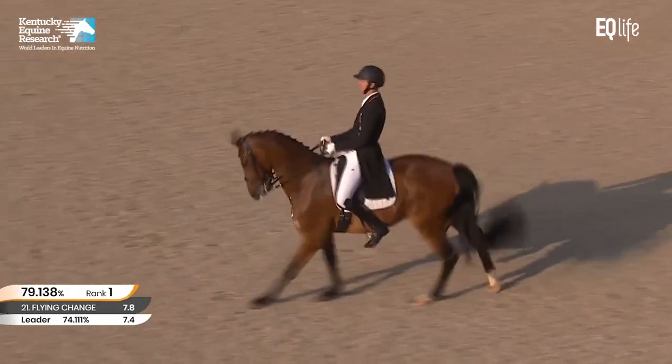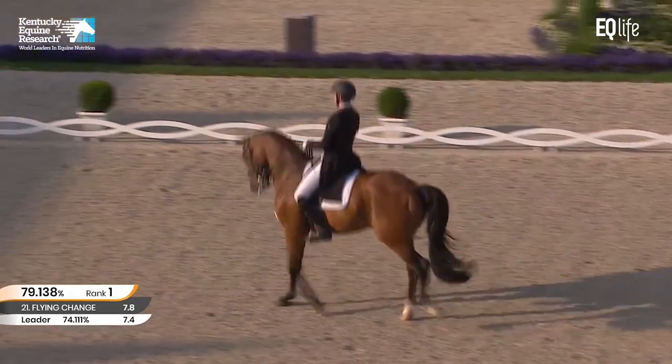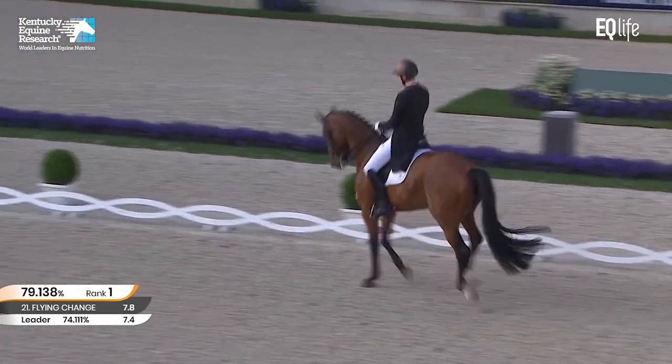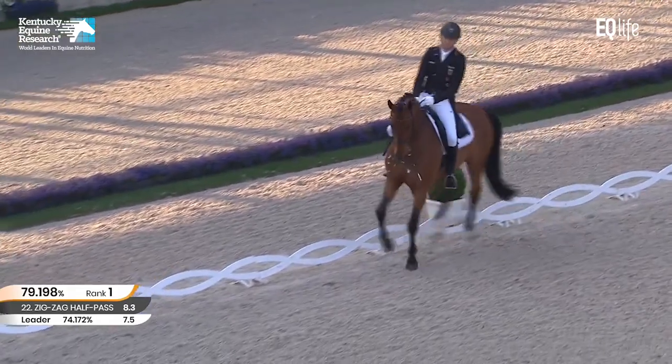Now the ones — 15 of them. Perhaps a little bit tight in the neck, a little tiny bit behind the vertical. And again he gets a little keen towards the end, but still a clean, clean line of 15 ones.